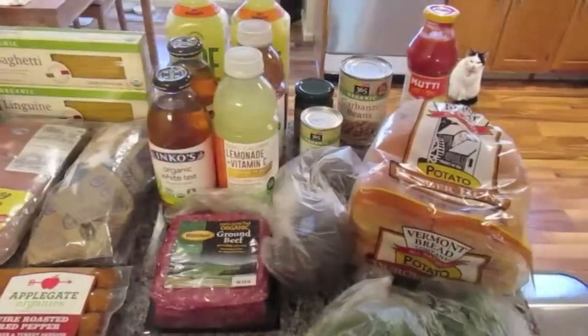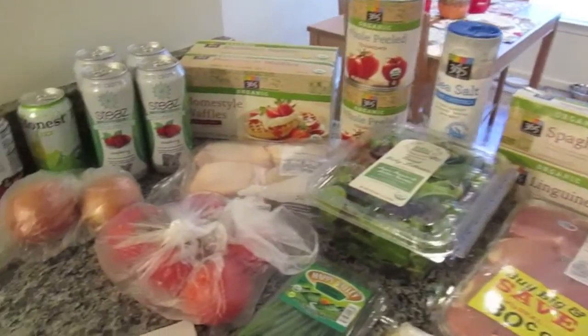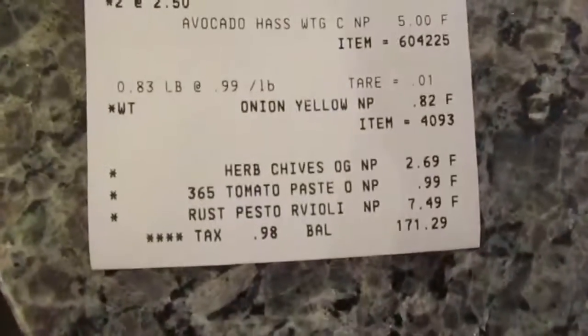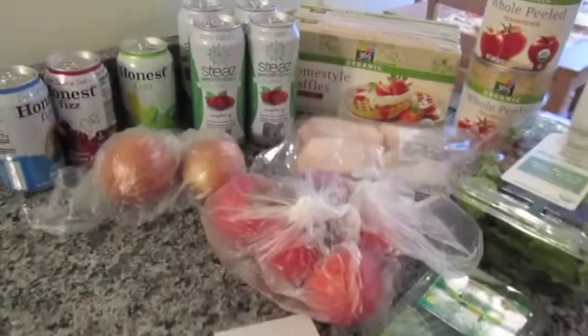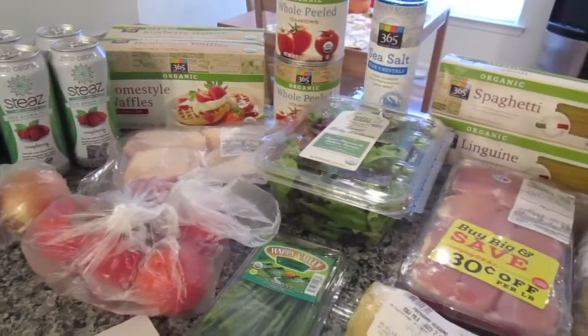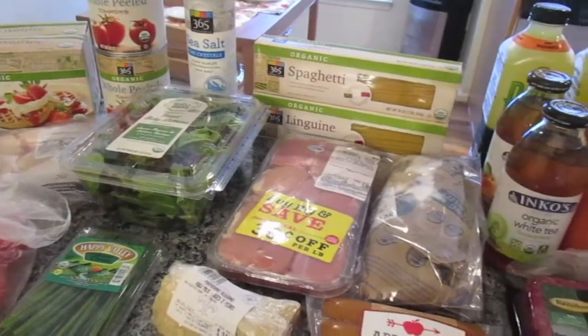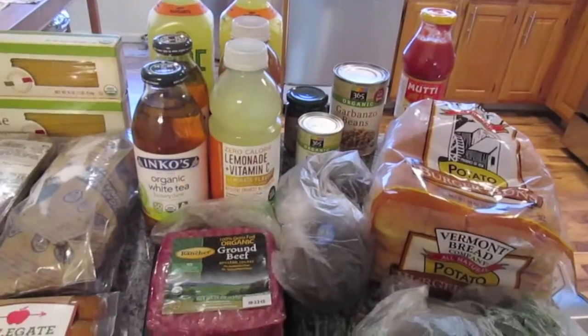And that's it — here is everything that I got. In total everything was $171.29. I really hope you guys enjoyed this haul. If you did, please give it a big thumbs up. Don't forget to hit that subscribe button down below to stay updated on all of our latest videos. I will see you guys here next week. Happy shopping, bye!